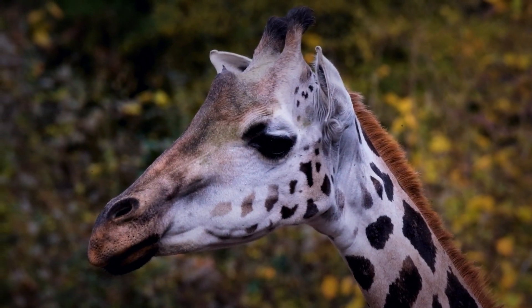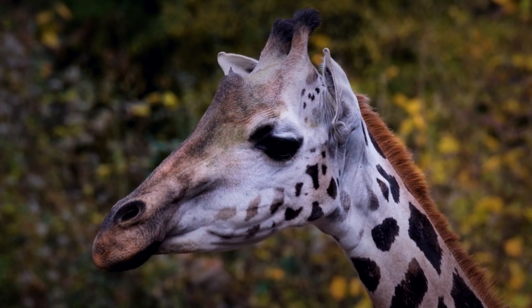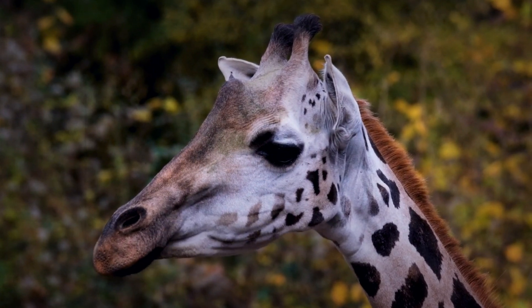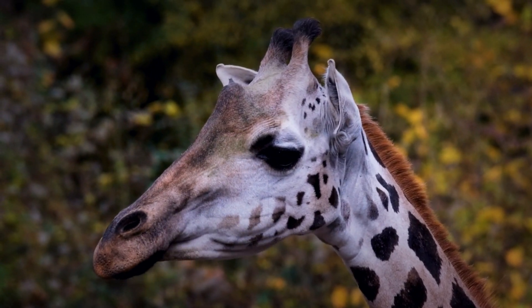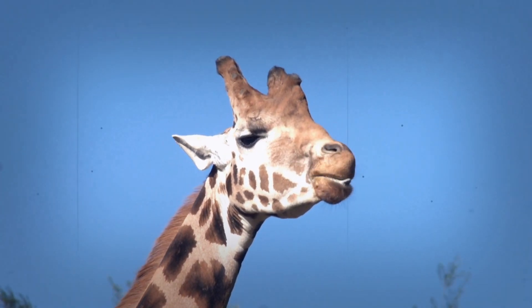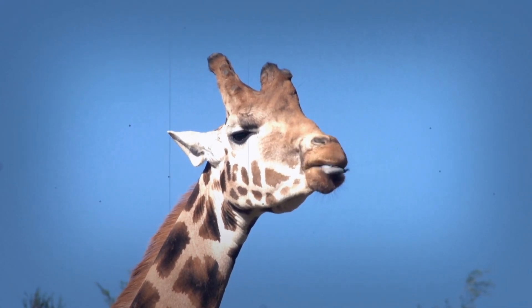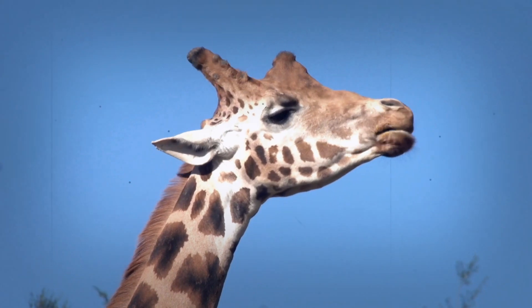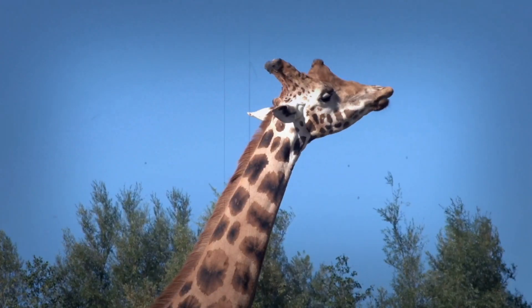A remarkable adaptation. The giraffe's tongue is so much more than just a long appendage. It's a finely tuned, multi-purpose tool that is vital to their everyday existence. It's a masterpiece of natural engineering that is both practical and powerful, and a reminder of the incredible diversity of adaptations that have allowed different creatures to thrive in the natural world. It is through these subtle and often overlooked features that we begin to understand their unique lives, and that we gain a greater appreciation for their importance in our world.